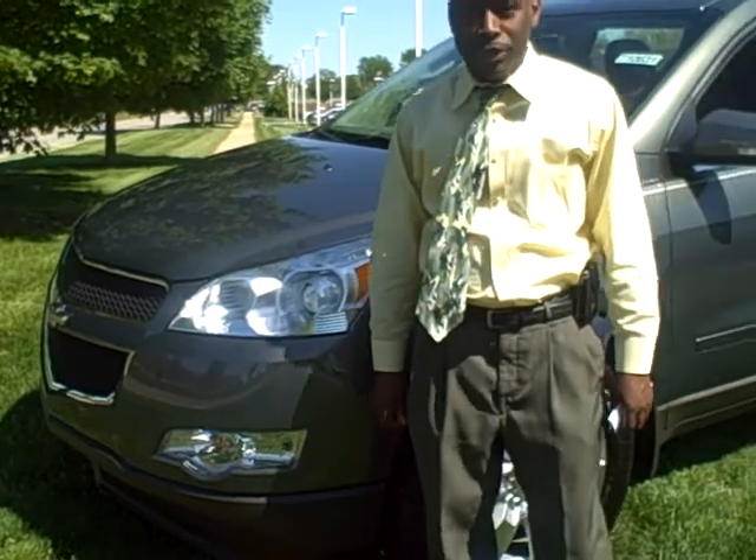Hi, I'm Ty Lowry here at Here's Chevrolet in Noblesville, Indiana. Today I'd like for you to take a look at the 2010 Chevrolet Traverse.